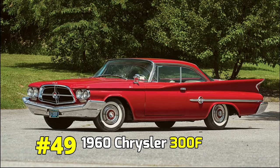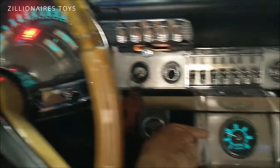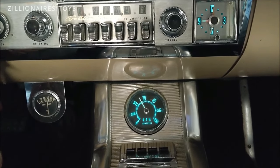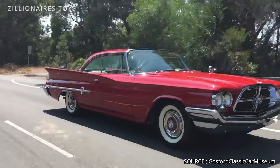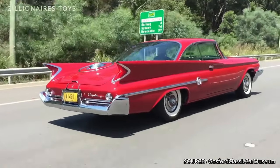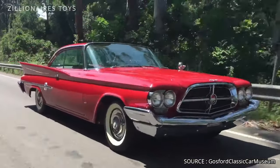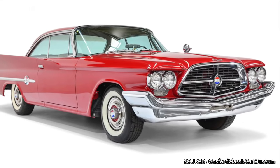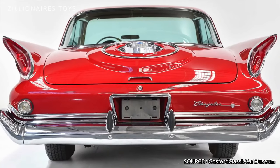1960 Chrysler 300F. Chrysler's renowned letter car series was known for its exclusive, fast, and luxurious coupes and convertibles, offering top-tier power and comfort. In 1960, they equipped the 300F with a 413 V8 engine producing 375 horsepower. This upgrade delivered effortless acceleration, marking 1960 as a peak performance year for the series.